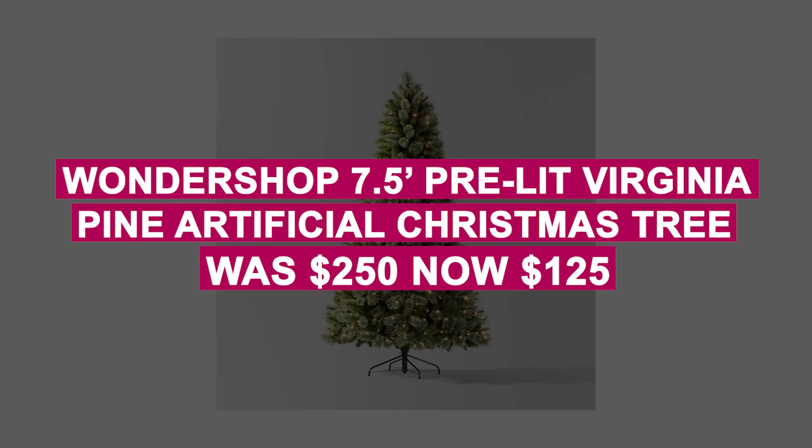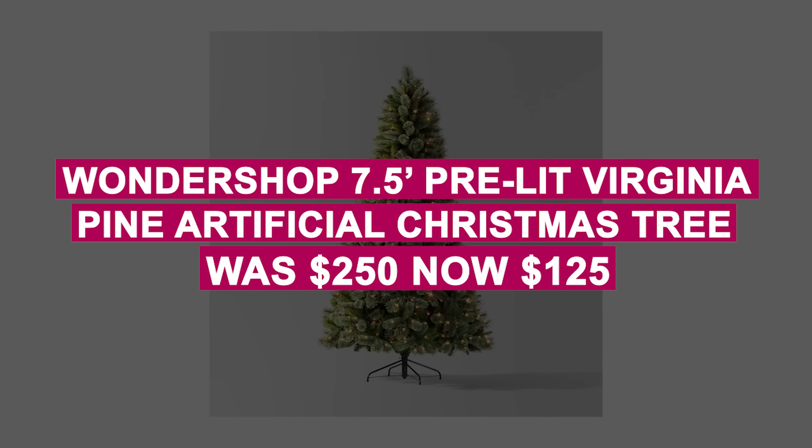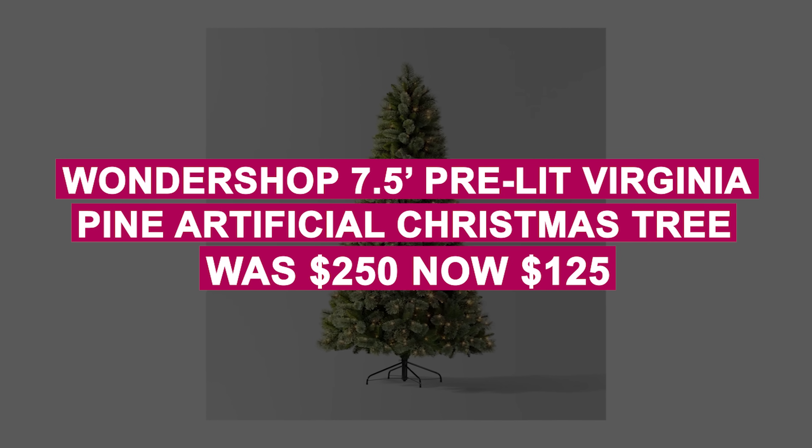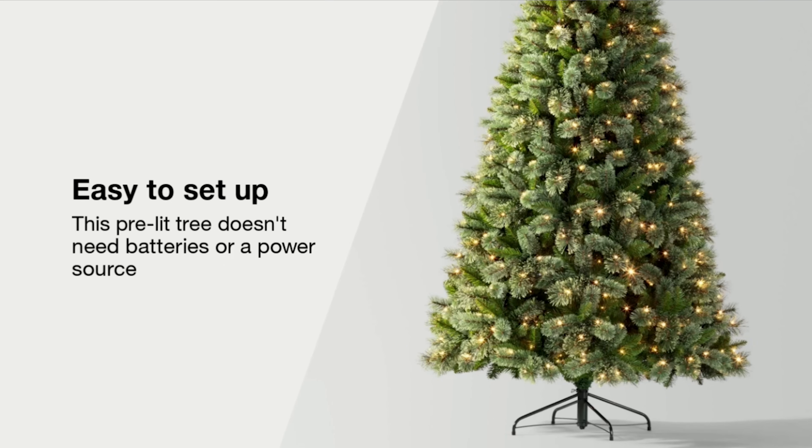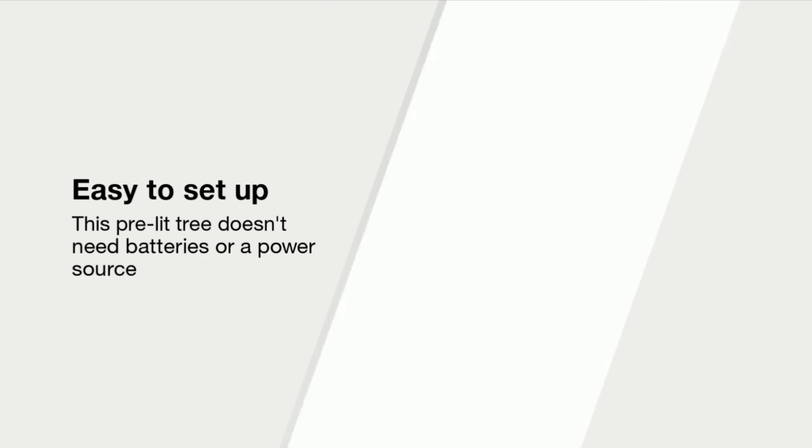The Wondershop 7.5-foot Pre-Lit Virginia Pine Artificial Christmas Tree was $250, now $125. Brighten your holidays with this pre-lit 7.5-foot Christmas tree featuring dual-colored lights, easy assembly, and a sturdy metal base — now 50% off.